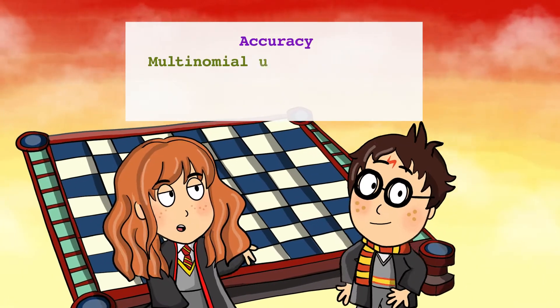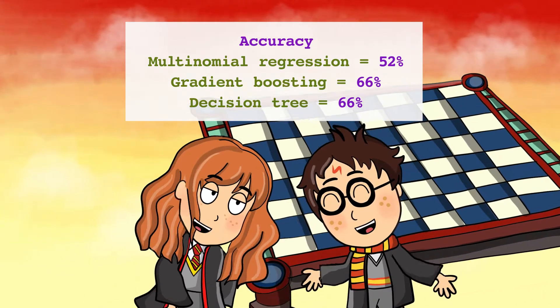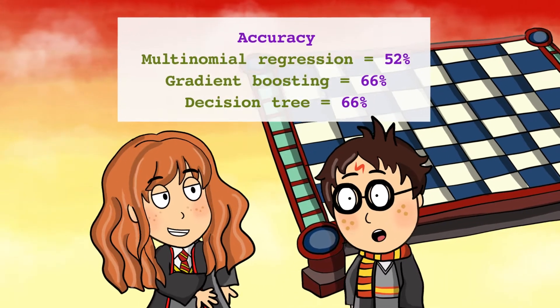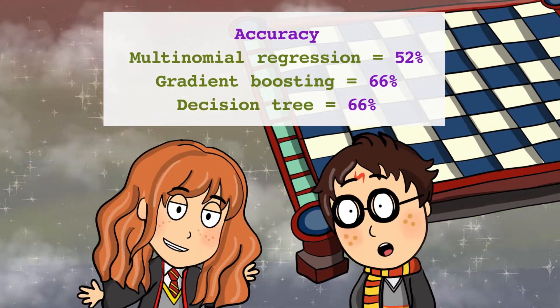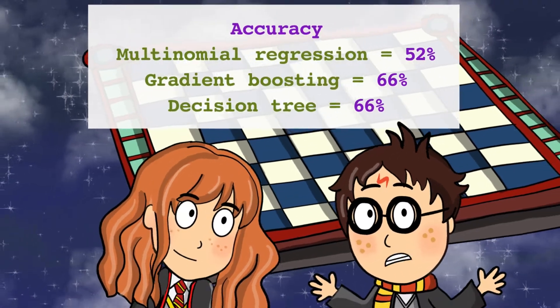So, to conclude, in our previous episode, we ran multinomial regression and had an accuracy of 52% on the test dataset. This time, both gradient boosting and decision tree returned an accuracy of 66%. It's an improvement, isn't it? But is it enough for us to win?